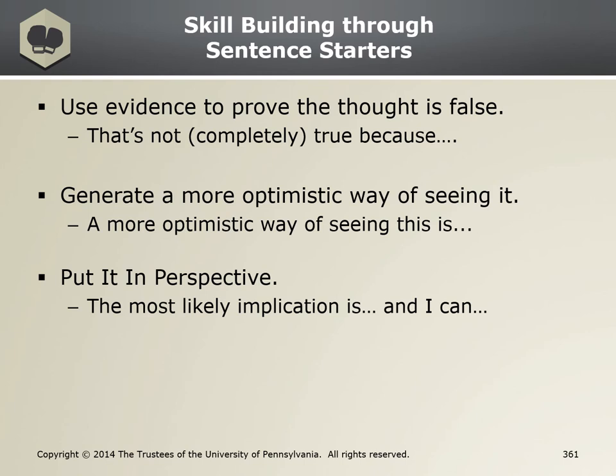Counterproductive thought three: I'm never going to get promoted. RTR response using PIP sentence starter: the most likely implication is that I'll need to work extra hard to solidify my reputation, and I can talk with my first sergeant to get his advice. As you can see, these sentence starters help structure our thinking so that we can craft effective RTR responses.